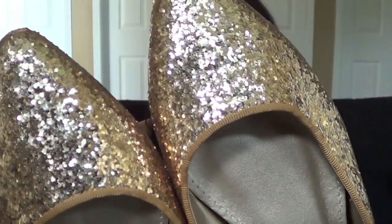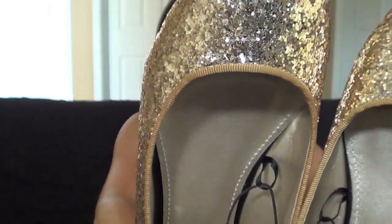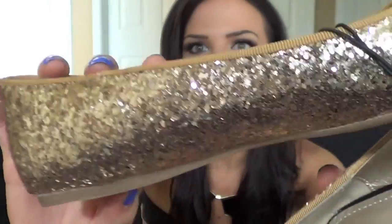I also purchased a pair of flats — they are gold and glittery. I'm not sure where the price tag went, but I believe they were $21.80 or something like that. They're so sparkly and shiny. I just love the glitter they used for these shoes and how they are catching the light right now.